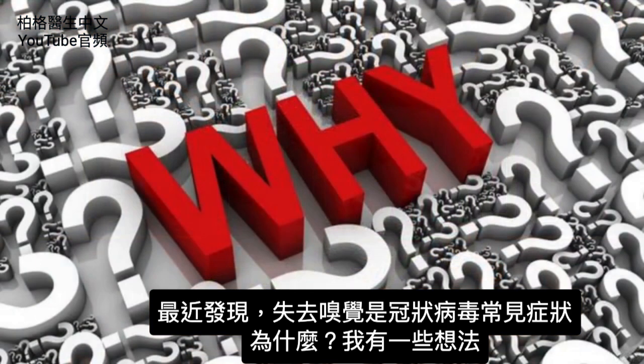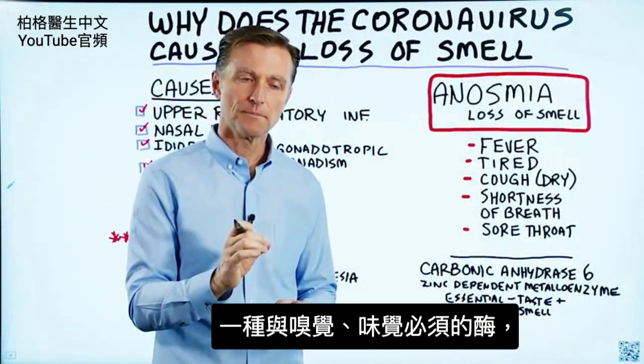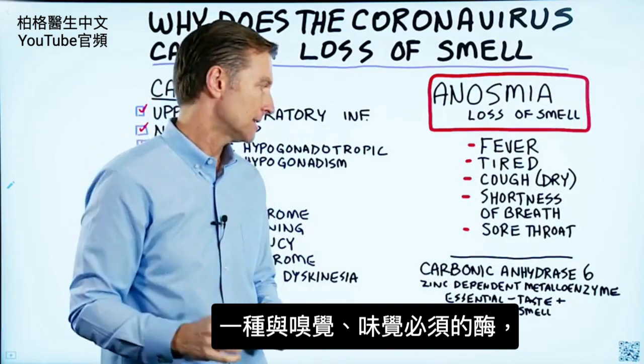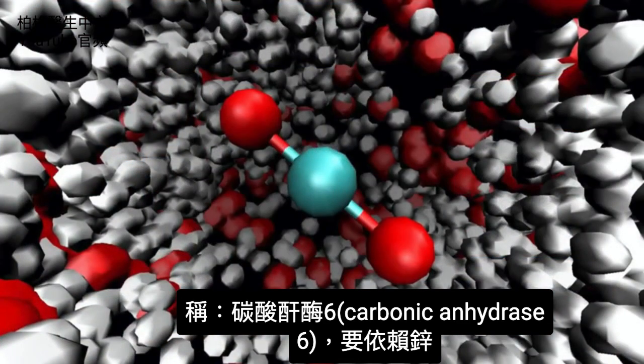So the question is, why? And I have some ideas. The first thing I want to tell you is that there's a certain enzyme that's involved in your perception of smell and taste. And this is the name of the enzyme: carbonic anhydrase-6.